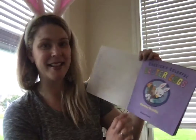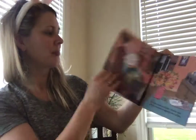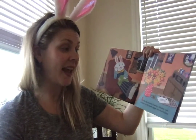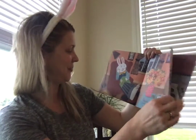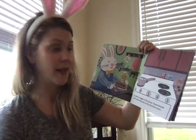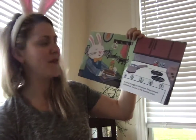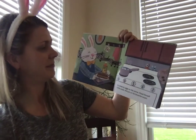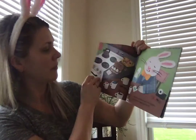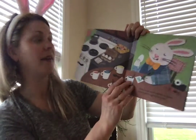Chester's Colorful Easter Eggs. There's the title page. On the day before Easter, Chester was excited to decorate eggs for the holiday. He boiled six eggs on the stove, fixed himself a little snack and put on his favorite music. There he is boiling those eggs. Then he sat down with his crayons, tape and an egg coloring kit.